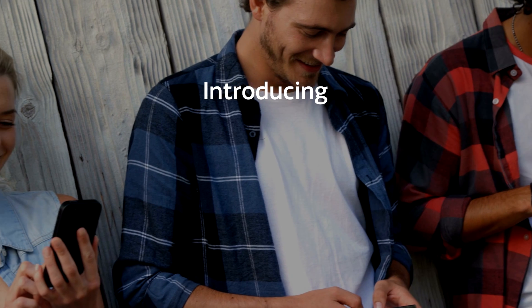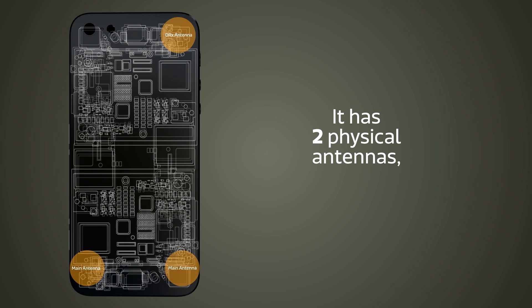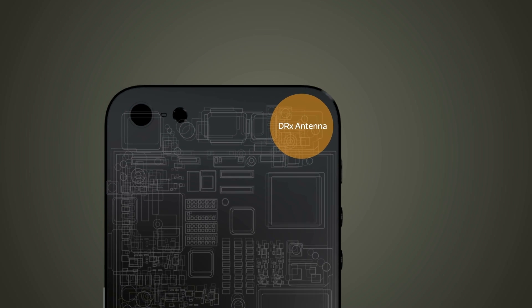The next generation transmitting antenna switching technology is here. Today, we're demonstrating TAS 2.0 from MediaTek. It builds on MediaTek's successful original — a patented antenna switching formation that uses a simple idea: one antenna, two transmitting directions.